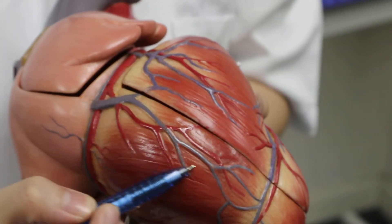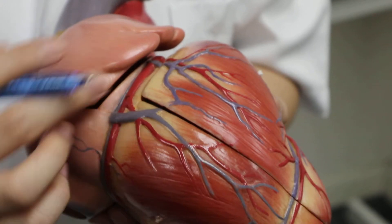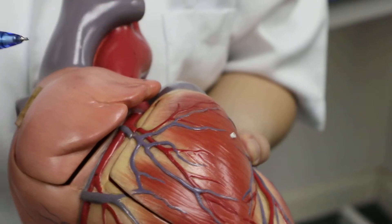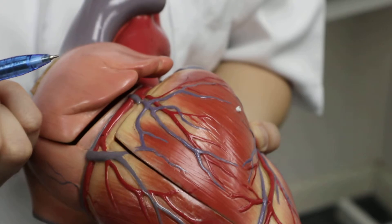As discussed earlier, this is the right marginal branch. There are other branches as well called the conus branch, which will supply the right ventricle of the heart.